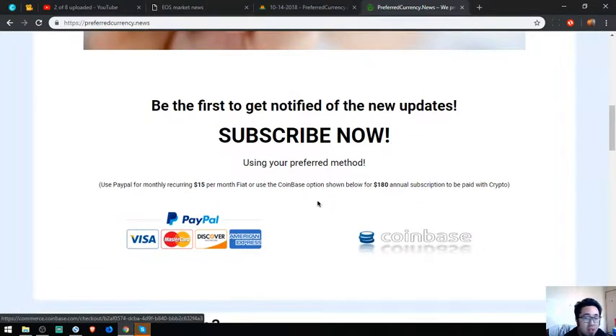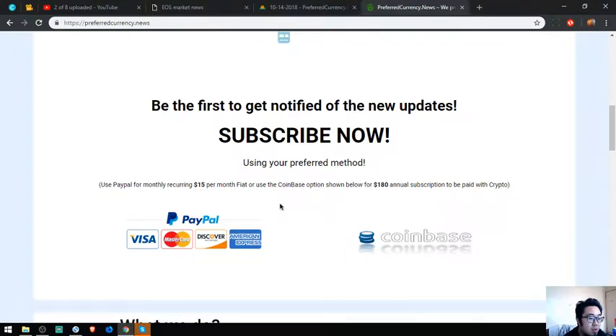I think that's it — see you in the next video. Please don't forget to press the like button and subscribe. Bye bye!